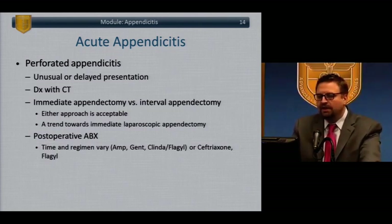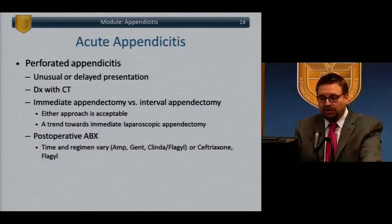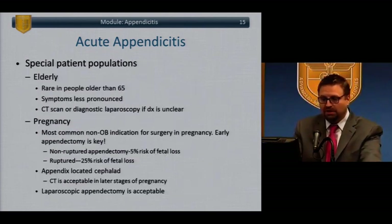Patients with a large phlegmon or abscess managed with drains and antibiotics can be treated nonoperatively and then offered an interval appendectomy at a later time. These patients should be treated with postoperative antibiotics covering the usual colon flora, including anaerobes and gram negatives.